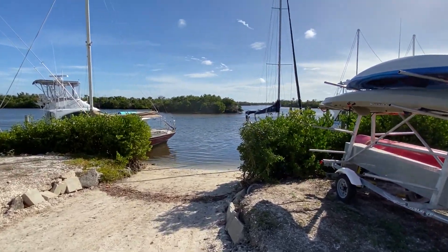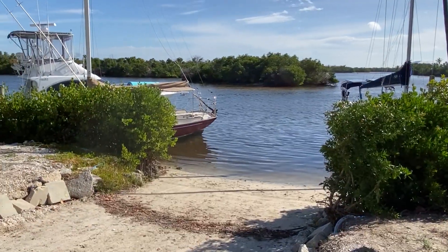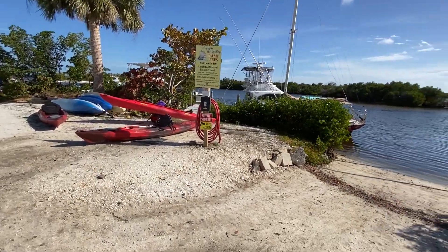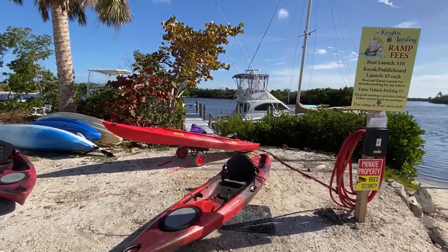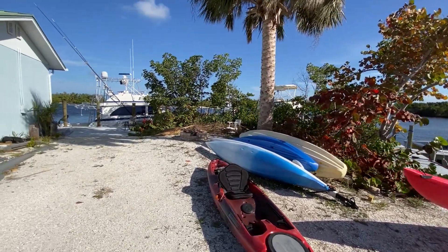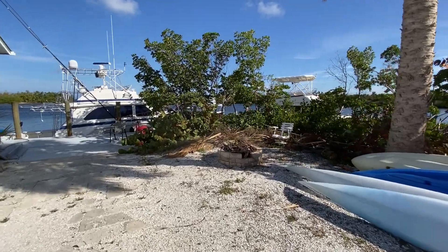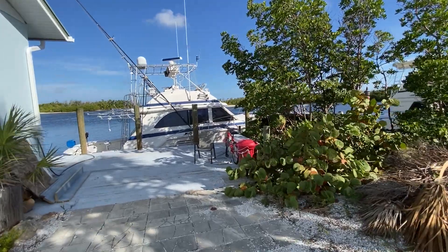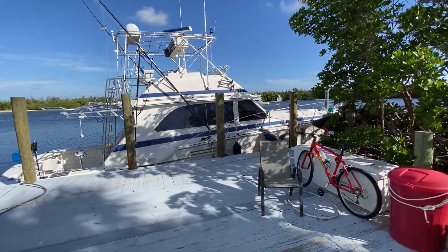You can go out through the mangroves, come around and go through here, and out to this pass. It takes you on out into the bay, which is nice. If you might want to go out there and try some other type of fishing, get out past this boat and you'll see out at the pass.